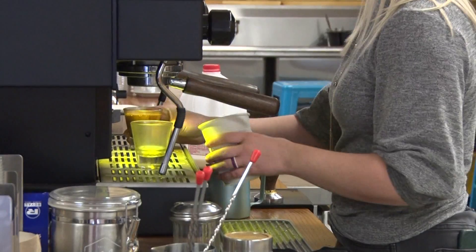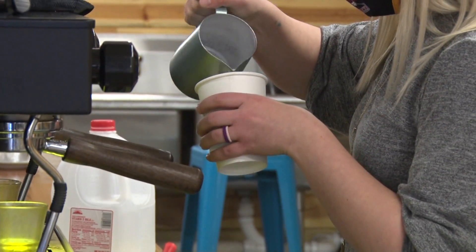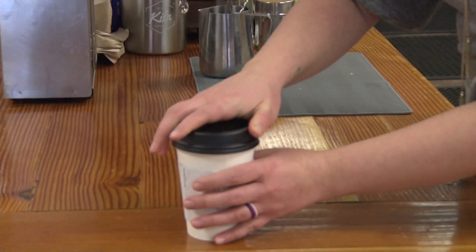I really like their vanilla lattes — that's what I got today. The vanilla latte is the perfect way to start your day. The Kiln has a traditional take on this beverage: a shot of espresso, your milk preference, and a hint of vanilla to top it off. This drink has to be one of my favorites.